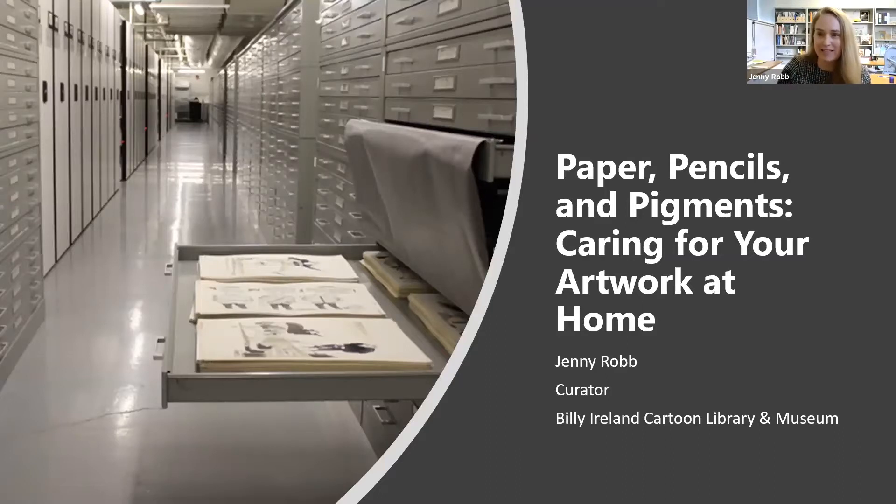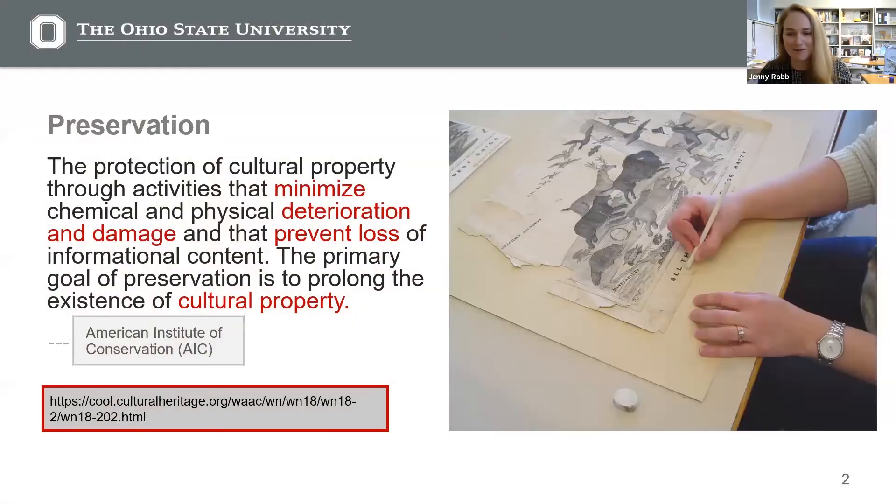I hope everybody is looking at my title slide: Paper, Pencils and Pigments — Caring for Your Artwork at Home. When we talk about preservation, we're really talking about taking care of things we value so they can be shared with future generations. The goal is to minimize chemical and physical deterioration and damage to prolong the object's existence. In libraries, museums, and archives, we have a whole set of policies and procedures for this stewardship. But at home, preserving your personal collections is really about paying careful attention to the choices you make about the materials you use, the containers and spaces you house them in, and the environmental conditions where they are stored.